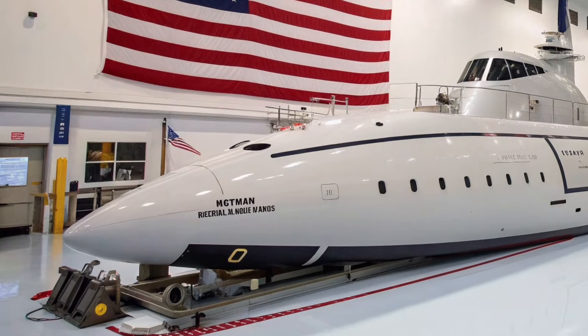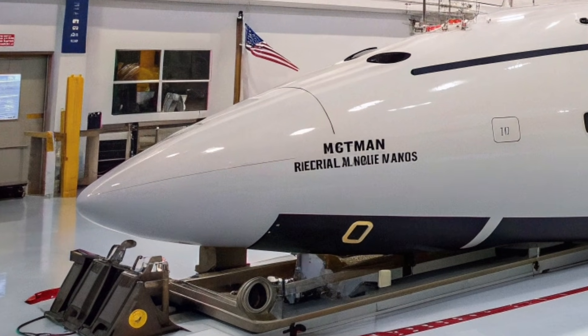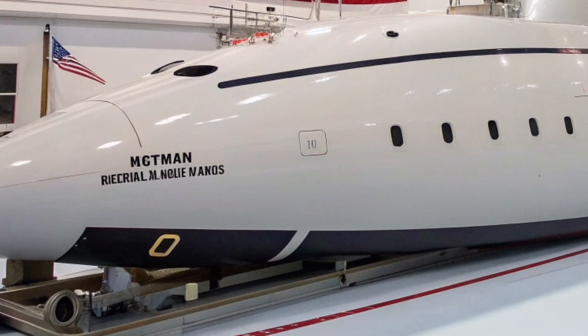This is ZH Auto Reviews, the channel that brings you the most advanced machines, futuristic technologies, and next-generation military engineering from around the world.